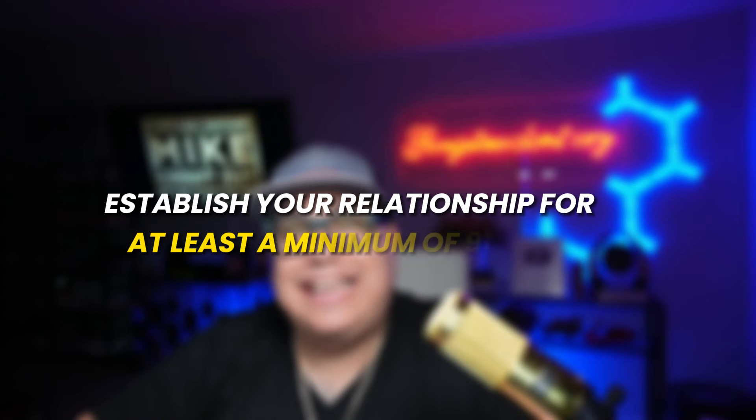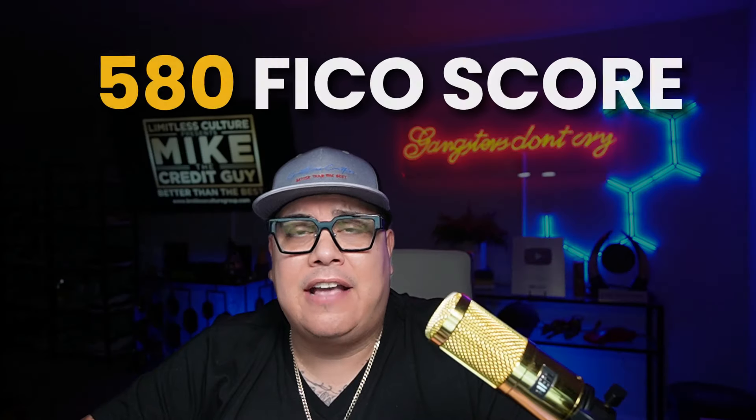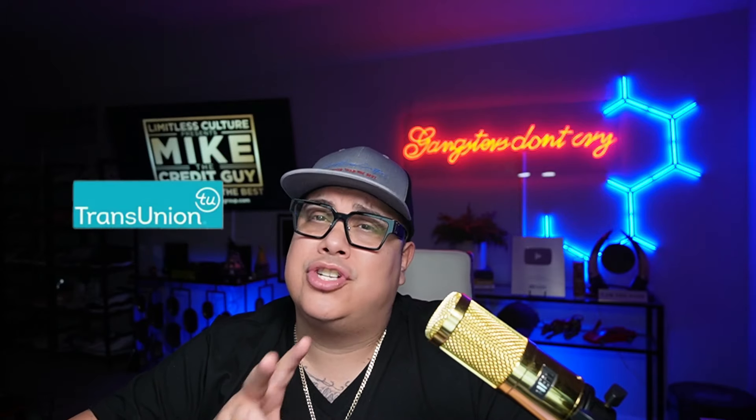You also want to do a secured loan or savings certificate — the more you contribute, the stronger your relationship becomes. Do a secured loan if possible, work on a savings certificate, or do both. Make sure you establish your relationship for at least a minimum of 91 days. Their entry level credit score for credit products is a 580 FICO score. They have pulled from Equifax and TransUnion, so just be aware there's no solid data proving they pull from only one. To optimize your account, wait at least six to eight months after establishing all the data points.